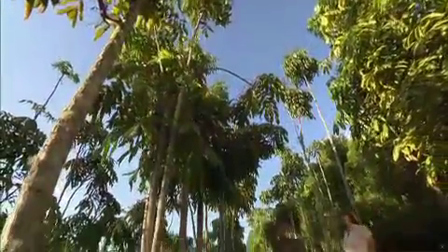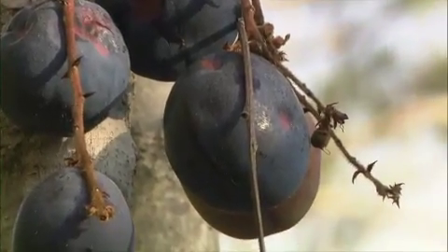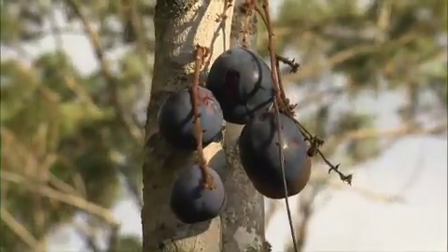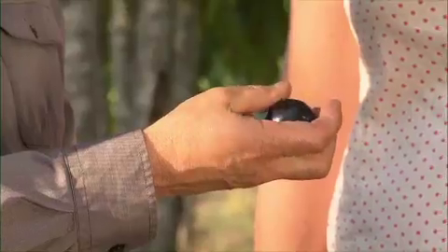Jules, these Davidson plum trees are amazing. Aren't they wonderful? They're very tart, they're very high in vitamin C and antioxidants, so they're really good for you. Because they're so tart, it's best if you make them into jam.